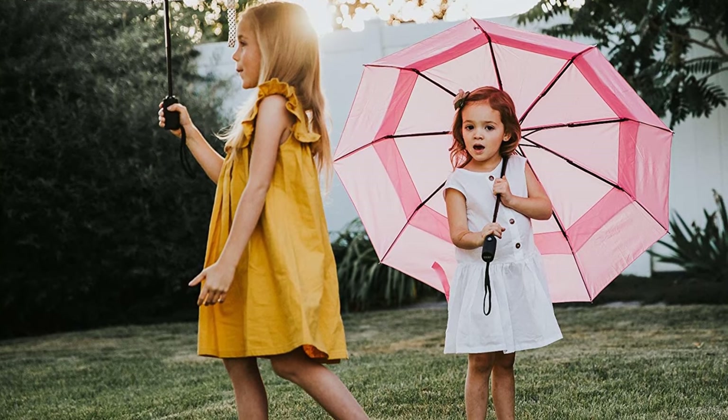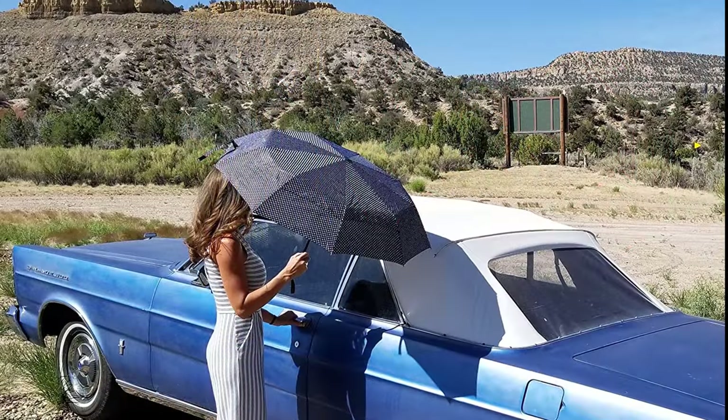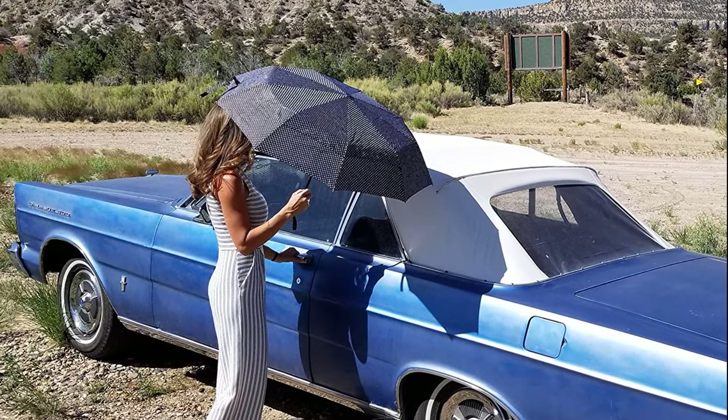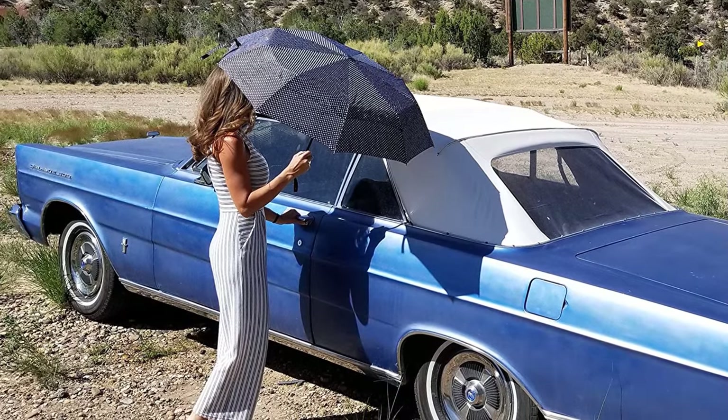Stay tuned, as today we will bring you the 5 best umbrellas for those rainy days. Whether you need the best of the best or the most affordable option, we have one for you. If you want to find the best prices and more information on the products mentioned in our video, you can check the links in the description below. Now, let's start!